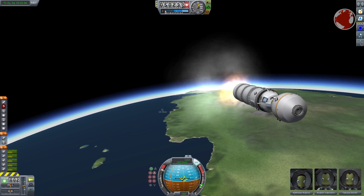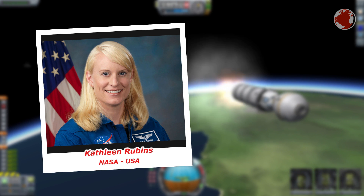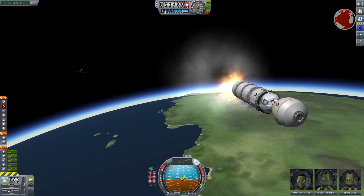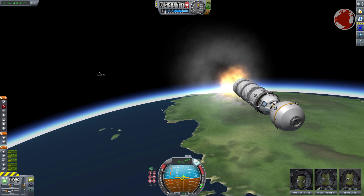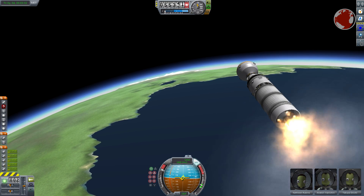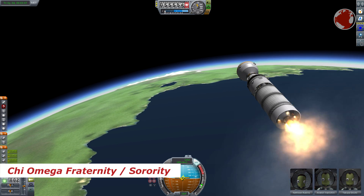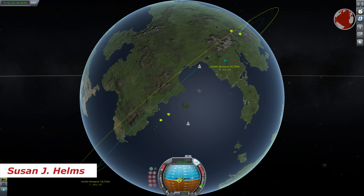Last but not least, there is Kathleen Rubins for the USA. She is 37 years old, the youngest of the three, and a microbiologist. Studying the human immunodeficiency virus, she obtained a PhD in Cancer Biology from Stanford University. As a fun fact, she will be the second member of the Chi Omega fraternity visiting the ISS, following the first woman ever to visit the station, Susan J. Helms.